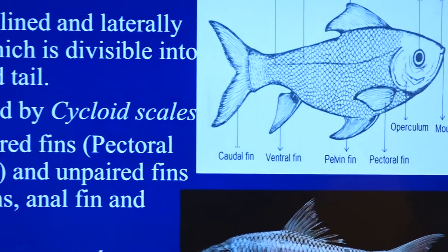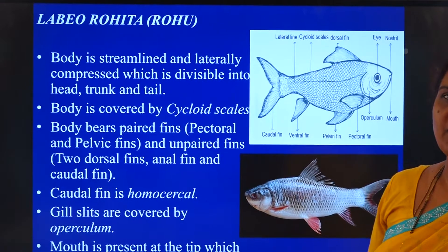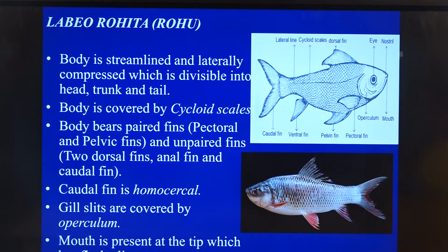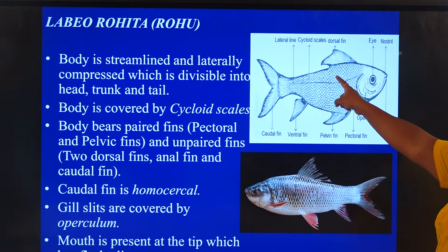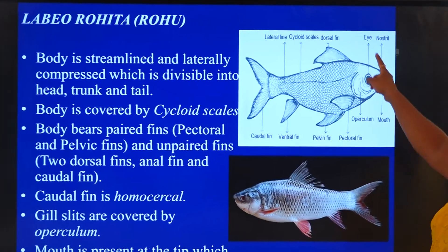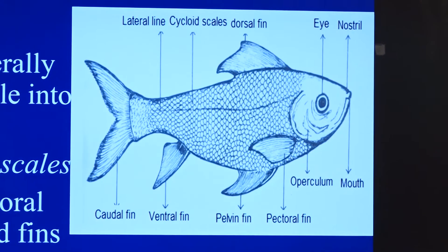The next specimen is Labeo rohita, commonly called rohu. Katla-katla and murgala are also freshwater bony fishes. The body is streamlined and laterally compressed, divisible into head, trunk, and tail. The scales are cycloid scales. The eye and nostrils are dorsal, and the mouth is terminal.